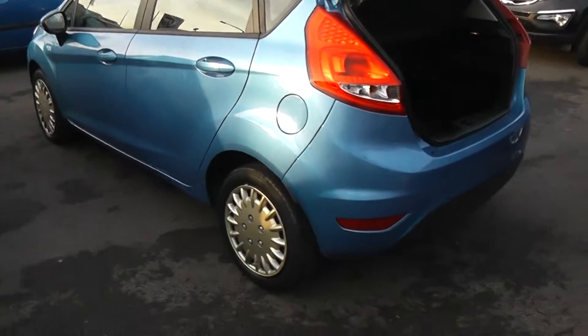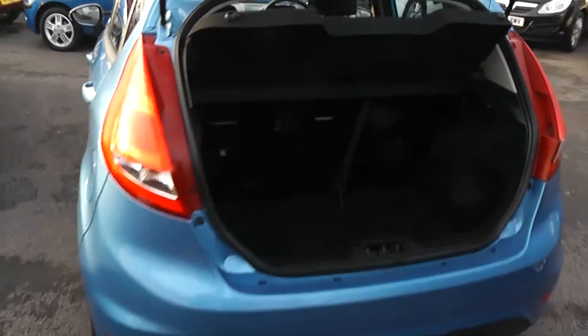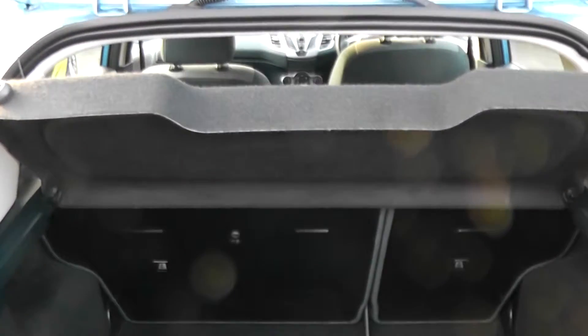Moving around to the boot, the car features a nice deep spacious boot. It also has a 60-40 split in the rear seats in case you need to put those down and make any additional space at all. It also features a puncture repair kit.